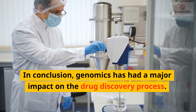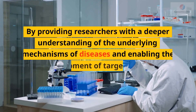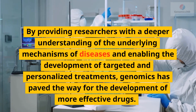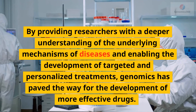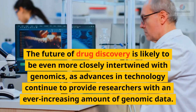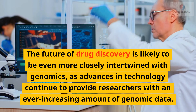In conclusion, genomics has had a major impact on the drug discovery process. By providing researchers with a deeper understanding of the underlying mechanisms of diseases and enabling the development of targeted and personalized treatments, genomics has paved the way for the development of more effective drugs. The future of drug discovery is likely to be even more closely intertwined with genomics, as advances in technology continue to provide researchers with an ever-increasing amount of genomic data.